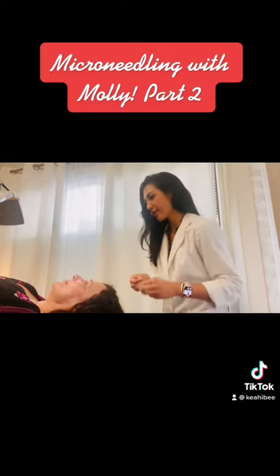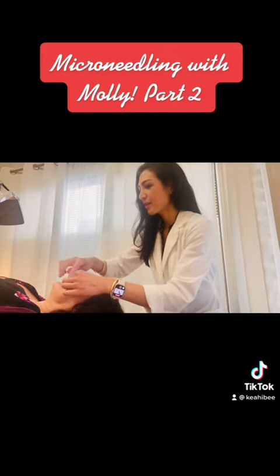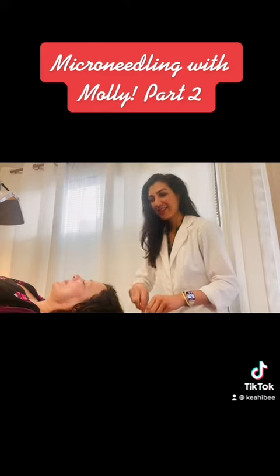Keep them open. We've got the bright light on right now — I usually don't have that on during acupuncture, but it helps me and it helps with the video.